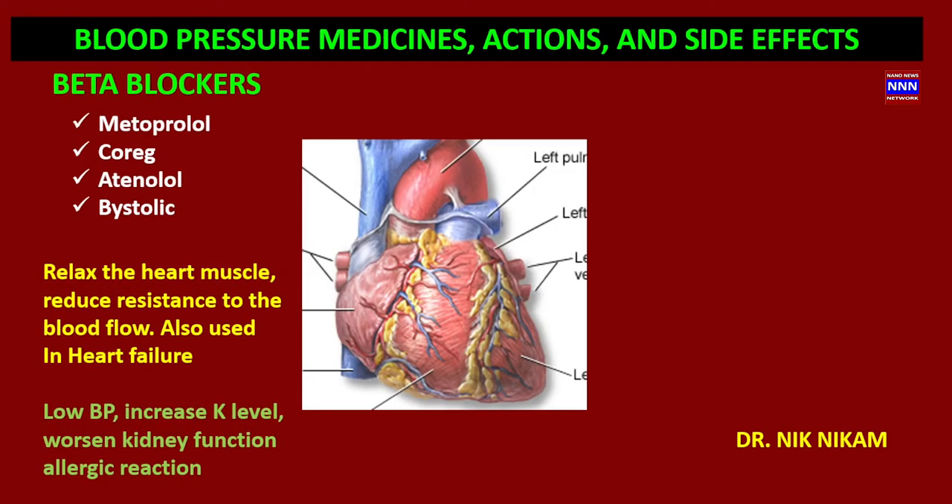The second class of drugs are known as beta blockers. You are quite familiar with them — metoprolol, atenolol, carvedilol, and bisoprolol, among many others. Beta blockers act on the heart: they reduce the contractility of the heart muscle, reduce the heart rate, and reduce the resistance to blood flow across the blood vessels, thereby reducing blood pressure and the strain on the heart.